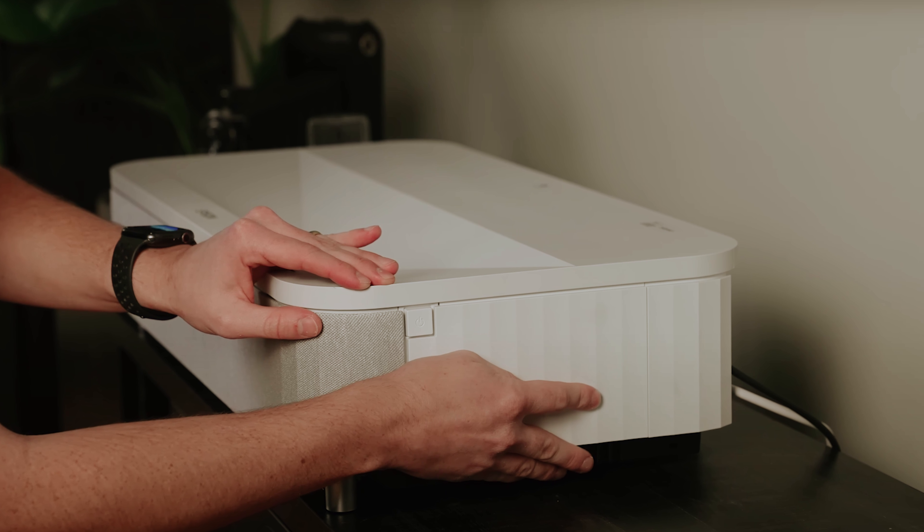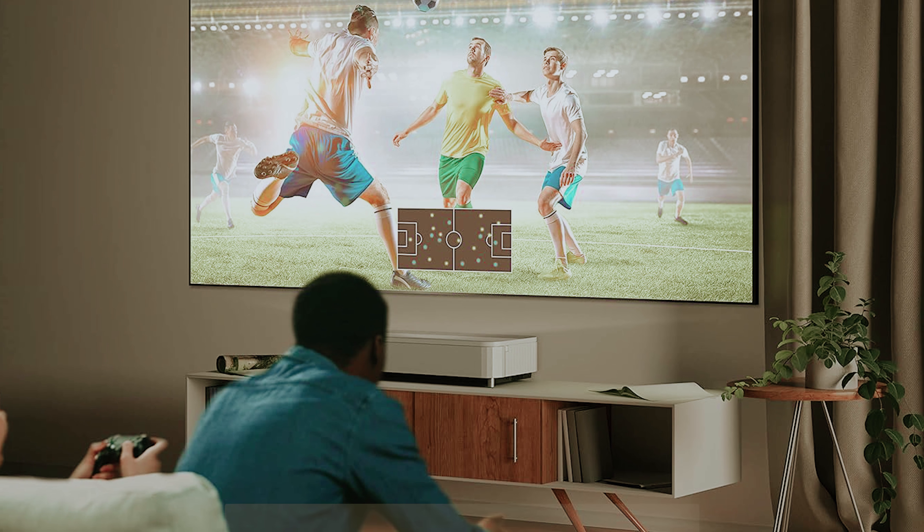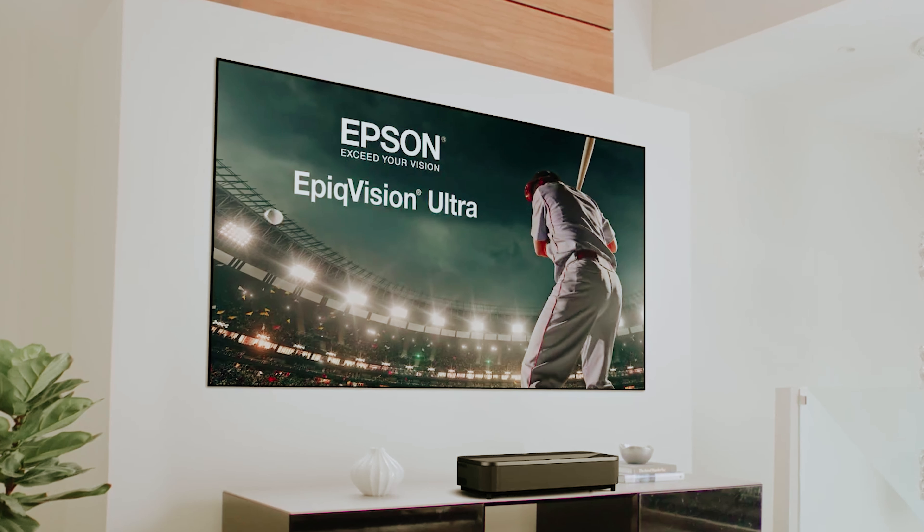Still searching for the perfect home theater projector? Don't throw in the towel just yet — we've got more coming your way! If this is your first time visiting our channel, be sure to subscribe and hit the bell icon to get notified when we drop new videos.